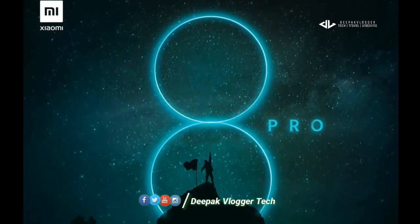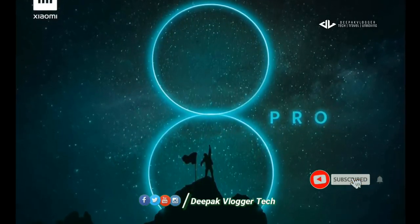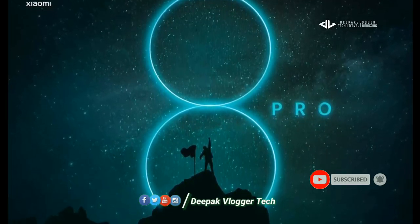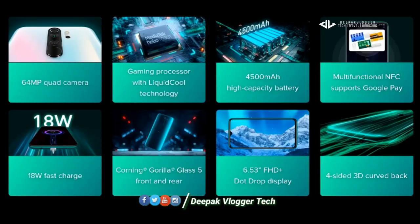Friends, let's get started with the review of the Redmi Note 8 Pro. I have already done this model in the previous video. I will put the detailed review in the description.